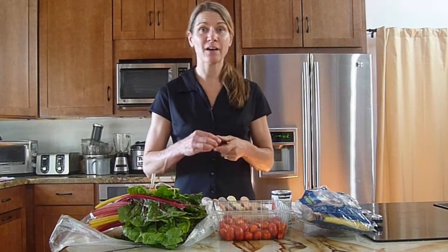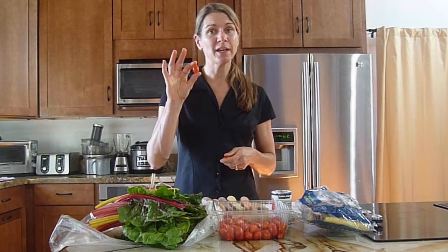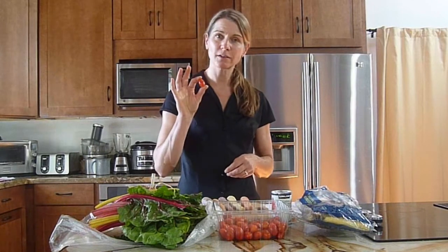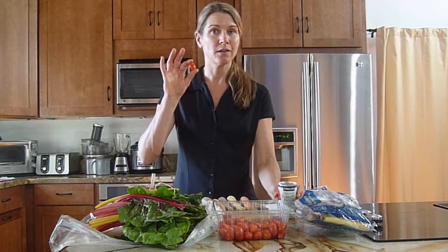Tomatoes are another example, and they have lycopene. This dark red pigment in the tomato comes from lycopene. Interestingly, there's actually more lycopene in cooked tomatoes than in raw tomatoes. Cooking decreases vitamin C because it's not heat-stable, but it boosts antioxidant activity by increasing lycopene. So tomato paste or canned tomatoes actually has more lycopene than a raw tomato.